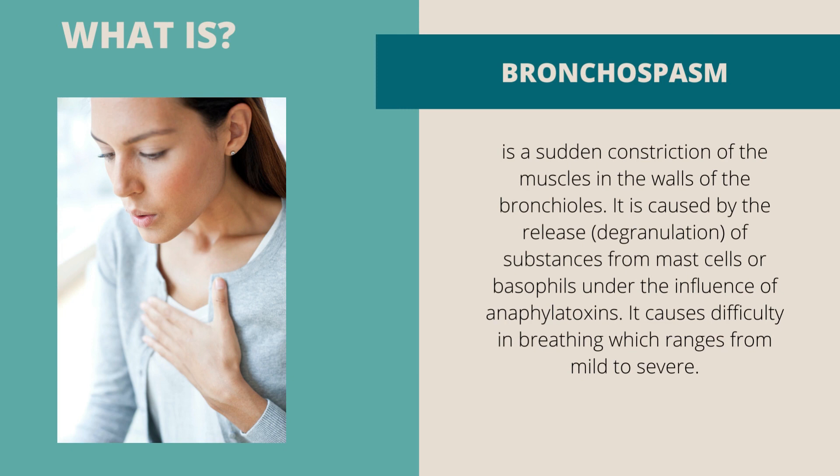Bronchospasm is a sudden constriction of the muscles in the walls of the bronchioles. It is caused by the release and degranulation of substances from mast cells or basophils under the influence of anaphylatoxins. It causes difficulty in breathing which ranges from mild to severe.